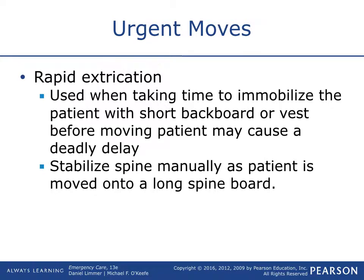Rapid extrication is used when taking time to mobilize the patient onto a short backboard or vest is too dangerous — the patient is in critical condition or in a hazardous situation. You've got to rapidly get them out of the car. You're not going to place a half backboard or use the vest; you hold their C-spine, rapidly roll them onto a long board, and take them out of the situation so you can complete the rest of your assessment.